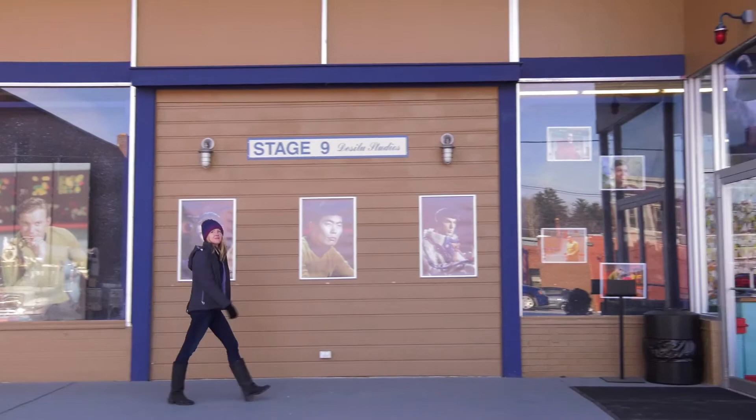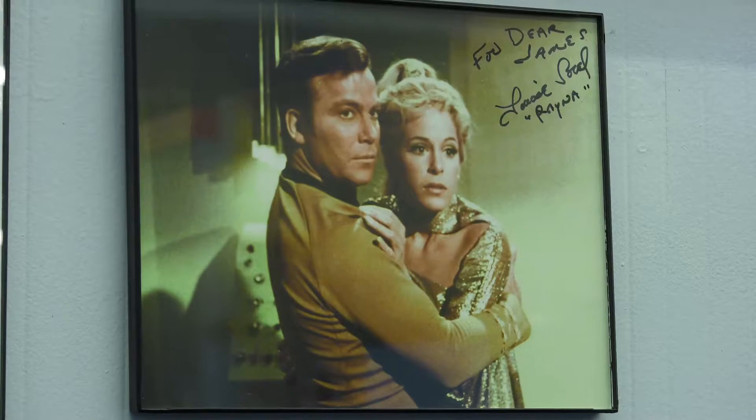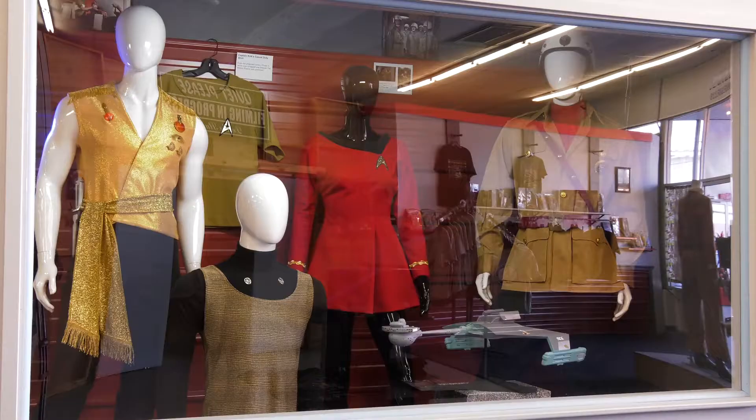In Ticonderoga, New York, a superfan of the Star Trek series has painstakingly assembled a replica of the Star Trek television series set. And you can step inside the Star Trek original series set tour.